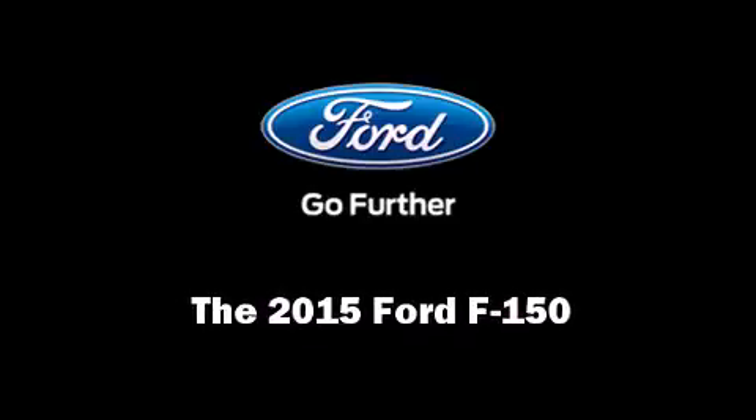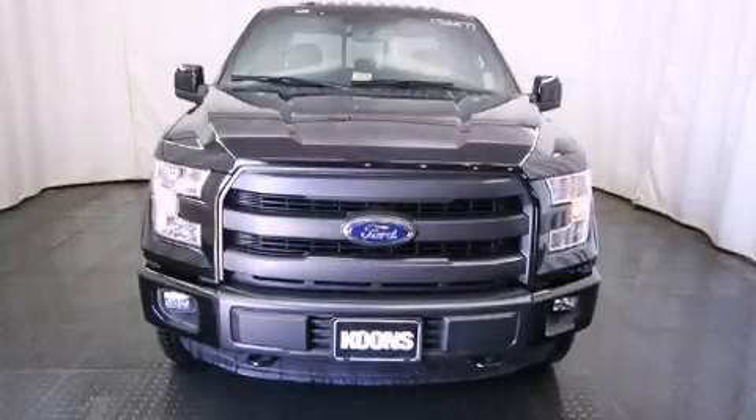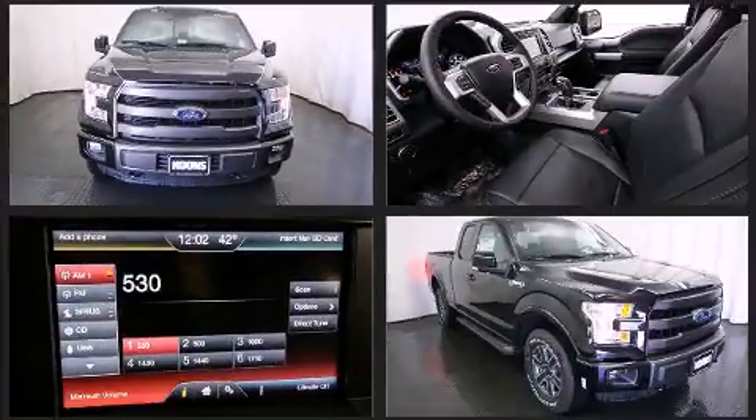Climb inside the 2015 Ford F-150. It features an automatic transmission, 4-wheel drive, and a 5-liter, 8-cylinder engine.